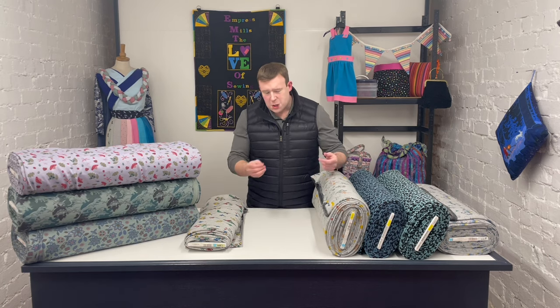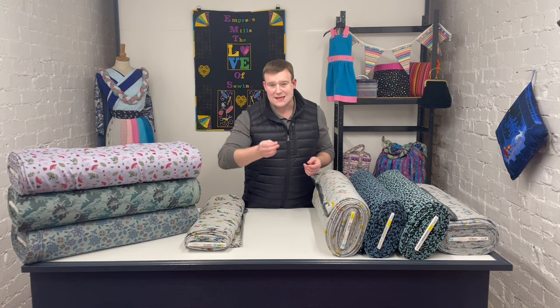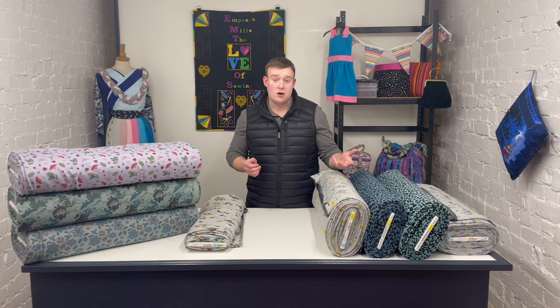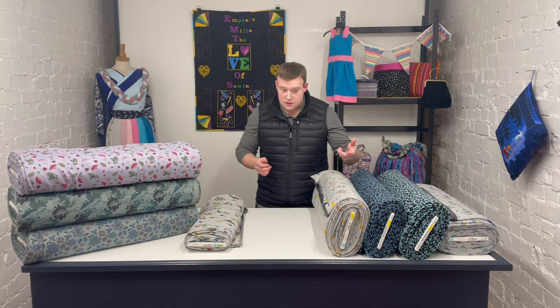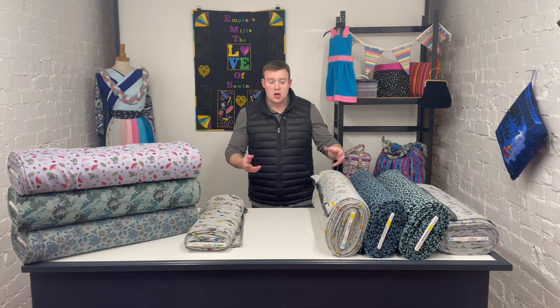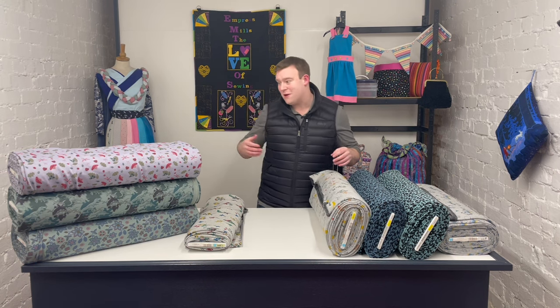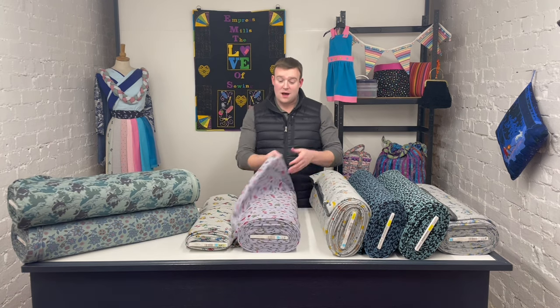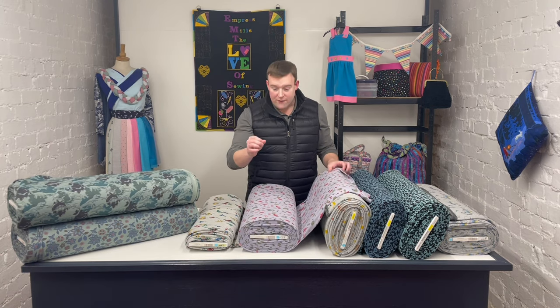With it being cotton rich but also having that polyester content, it is easy care. You can pop it in the washing machine, you can tumble dry it on a cool cycle, and it will be absolutely fine. So if you're expecting to be wearing your top a lot — which hopefully you will be if you're making it — these fabrics are absolutely perfect for that.